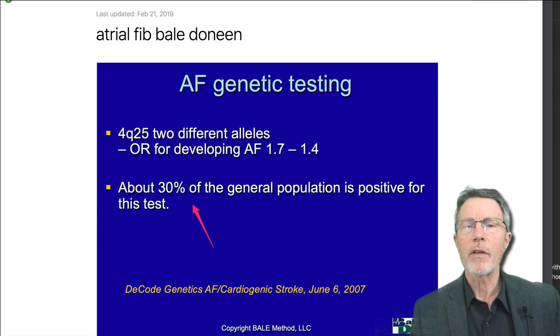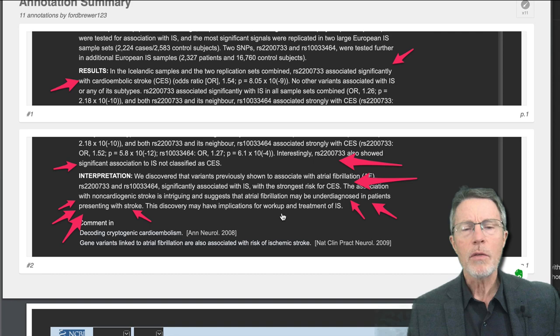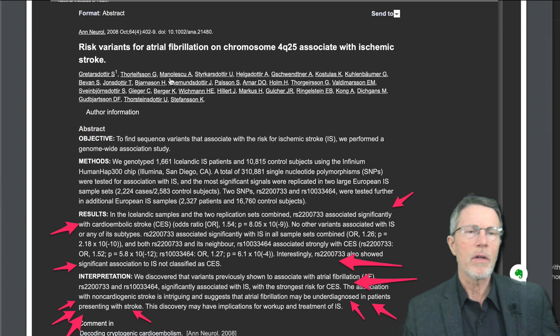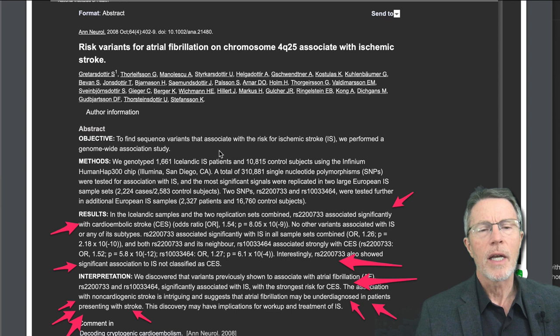I'm going to cover some of the original research: 'Risk variants for atrial fib on chromosome 4 in the Q25 area associated with ischemic stroke.' This was published in Annals of Neurology. Back in 2008, there was other research which led to these studies over the five years prior to that — this has been going on for a few years.